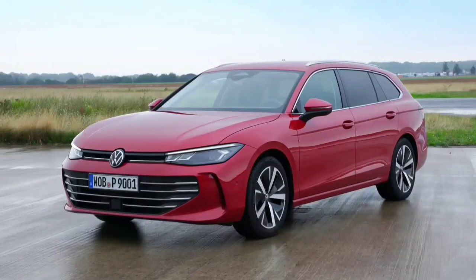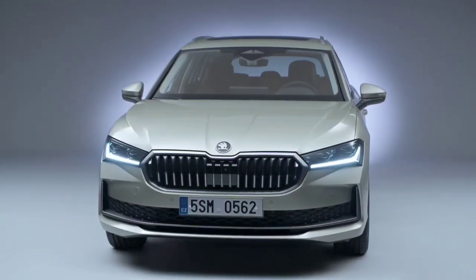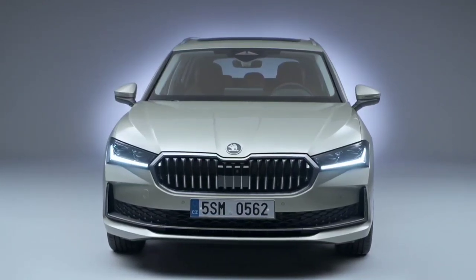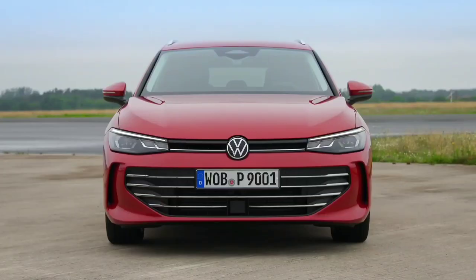The Volkswagen Passat and Skoda Superb large family cars have long been twins under the skin. But the new Superb appears to be closer to its relative than ever before, and emissions rules mean it will take a power cut.